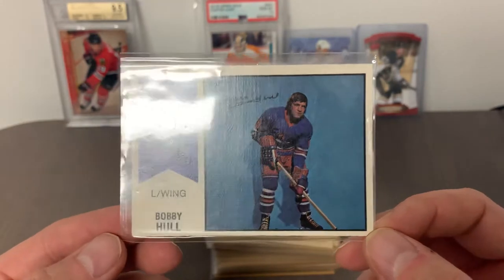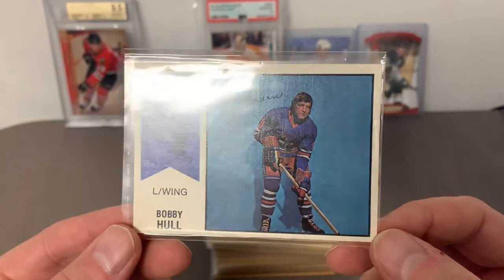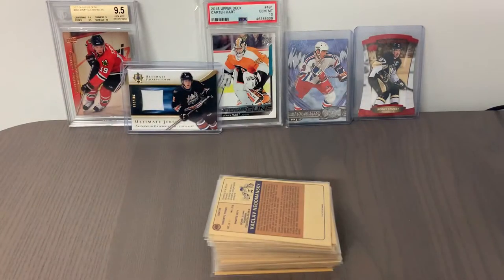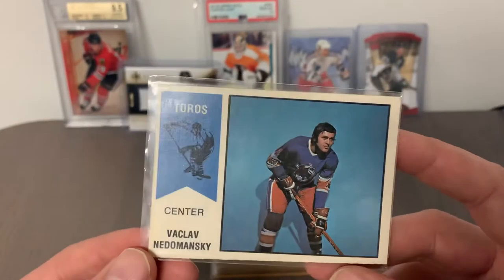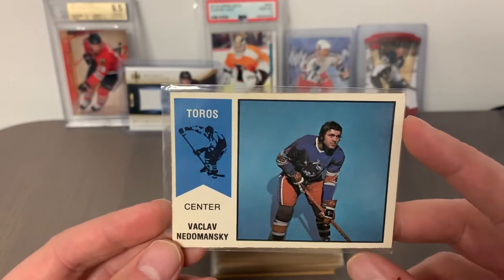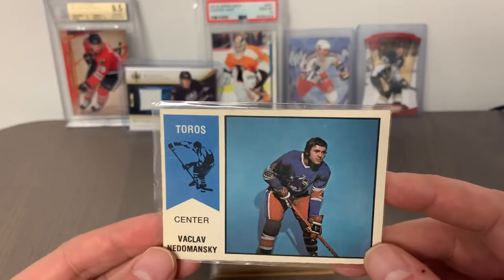The sharp corners and crisp edges on Bobby Hull's card are reflective of all the cards in this set. I purchased this set off eBay from a seller and paid a bit of a premium, but given the initiative of what I'm trying to accomplish here, I thought it was all worth it.